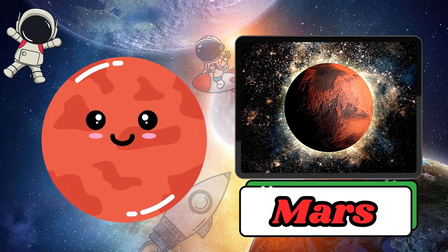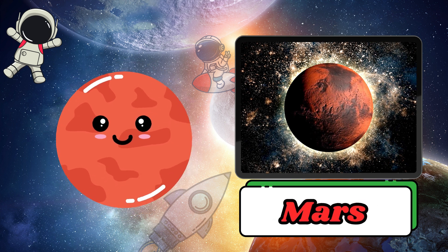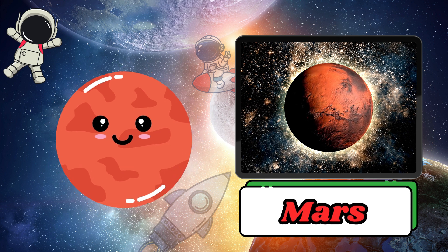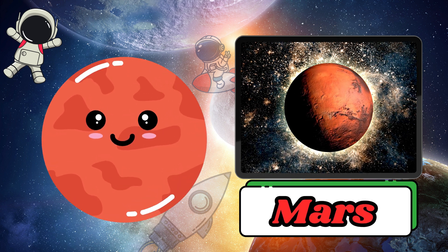Mars is red like fire, because its surface is covered with red dust and rocks. It is called the red planet, and people are studying if there is life there.